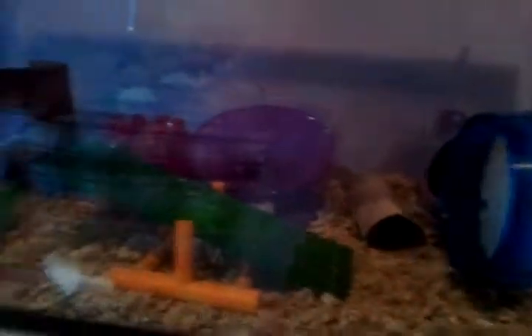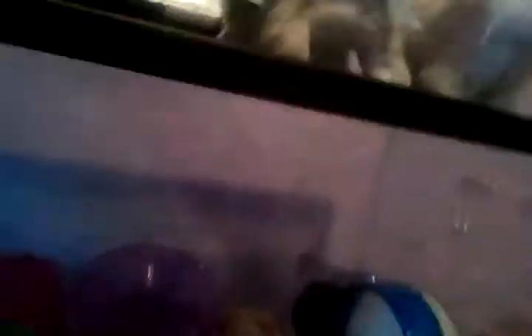So, this is what her cage looks like. I try to put lots of toys in there, because technically it's not big enough for a hamster, so that's why I put lots of toys.